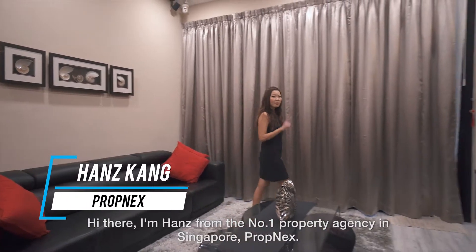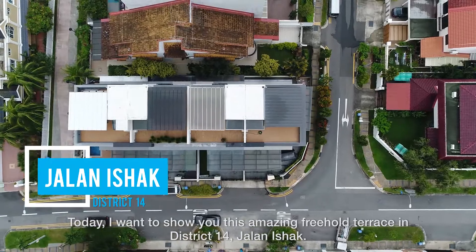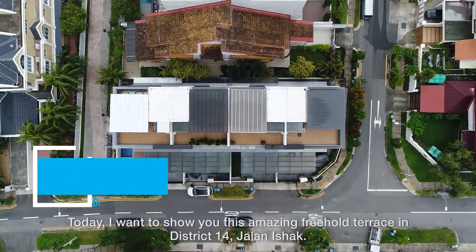Hi there, I'm Hans from the number one property agency in Singapore, Prodnext. Today I want to show you this amazing freehold terrace in District 14, Jalan Isha.